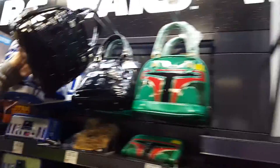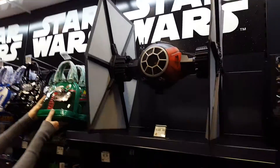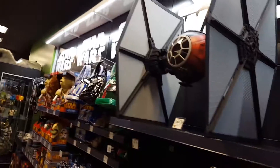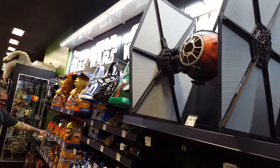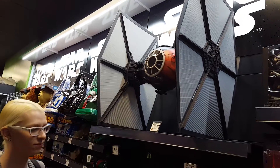Darth Vader! And then look how big this TIE Fighter is — that is huge. You don't realize how big it is. Stay next to it so you can see. Yeah, that is massive.